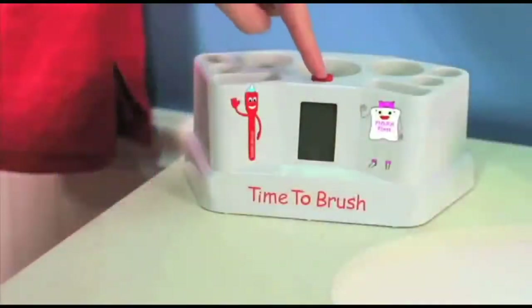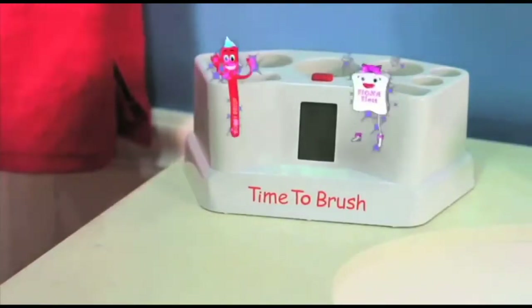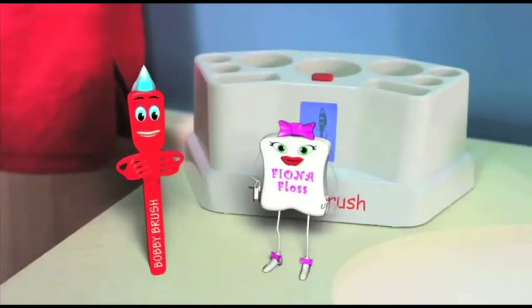Introducing Time to Brush, a complete dental station designed to teach your children proper dental hygiene at an early age. Good brushing habits established early in life can prevent tooth and gum issues later in life. The two-minute animated video show allows children to follow along for the right amount of time to get to all the areas of the mouth. They can learn in English, French, or Spanish.